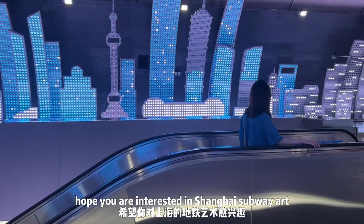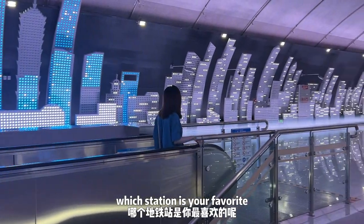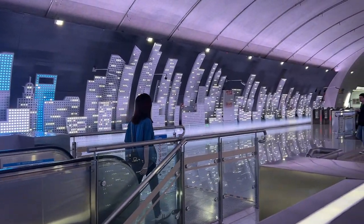Now it's the end of my vlog. Hope you are interested in Shanghai subway art. Which station is your favorite?